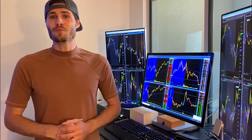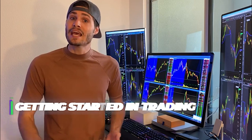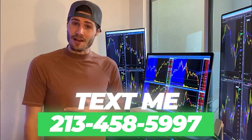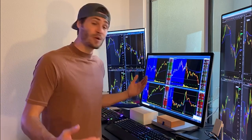Hey guys, my name is Tosh Bradley. I'm one of the head mentors and monitors at My Investing Club. If you have any questions about getting started in trading or getting started in MIC, text me at 213-458-5997. This is not a robot — it's me directly on the other end of my business line, and we'll get you in the club.